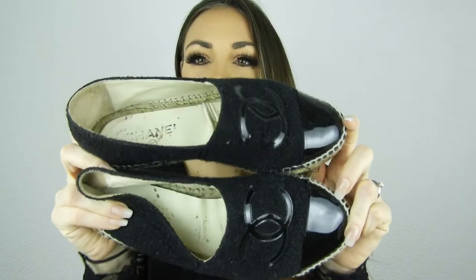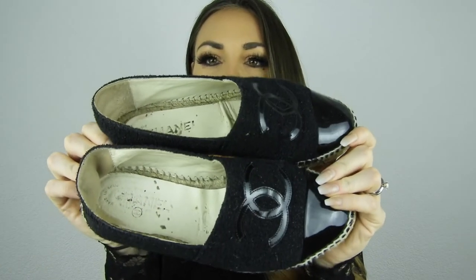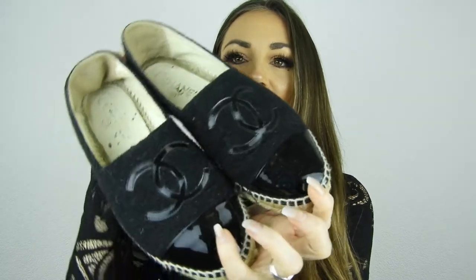The second pair of Chanel espadrilles is actually my first Chanel espadrilles ever. I bought them in Munich about three years ago. They are a dark marine blue color with patent leather on the side, and the Chanel logo is also in patent leather. These are also beautiful — I wore them on our trip to Thailand and they're still in perfect, pristine condition.